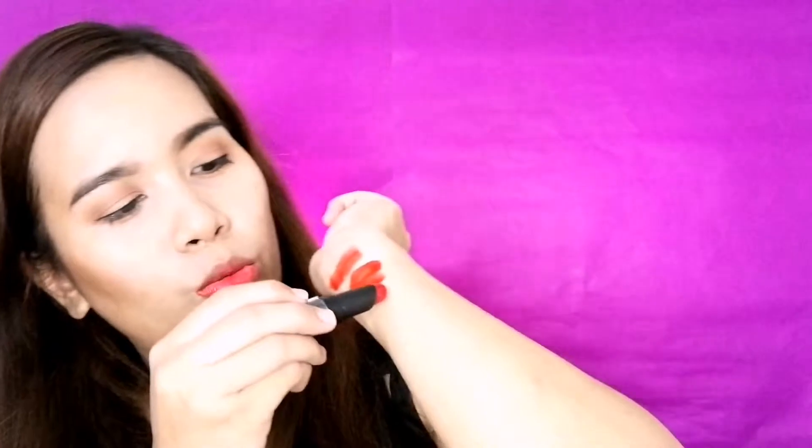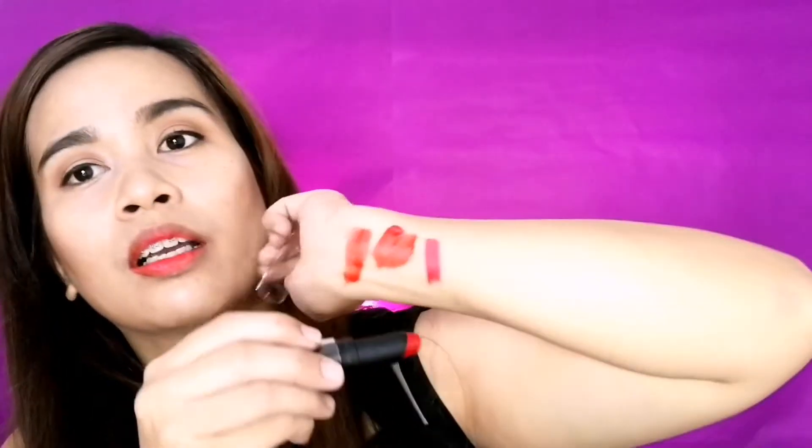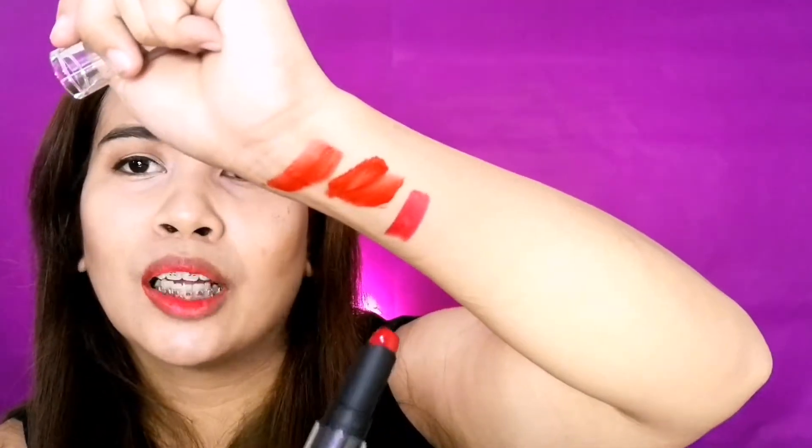But ayan, medyo kakulay niya rin yung shade. Peripera Cloud Ink Velvet. This one is from BYS Matte Lipstick in shade Tango. I don't have to use it anymore. I feel like this is the best shade.